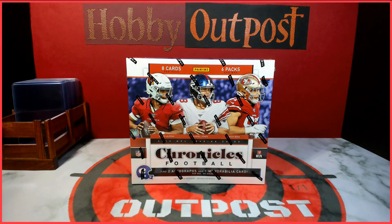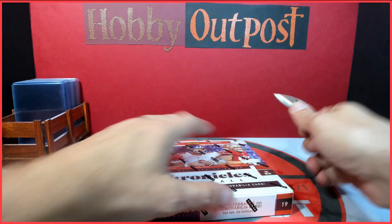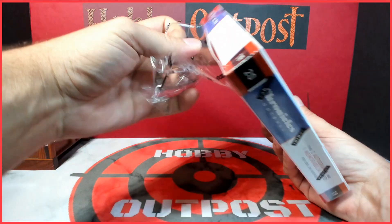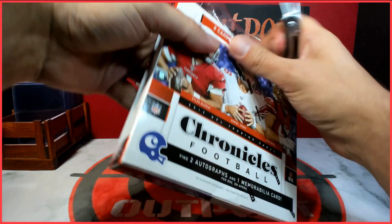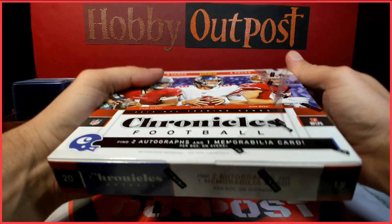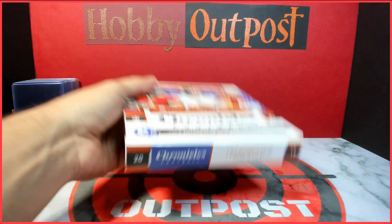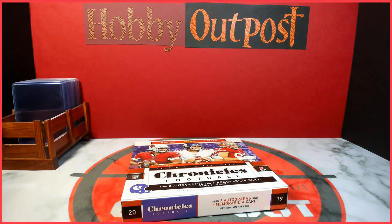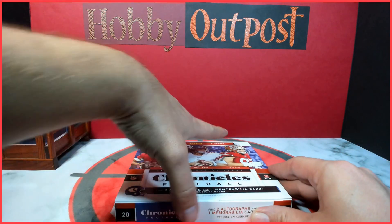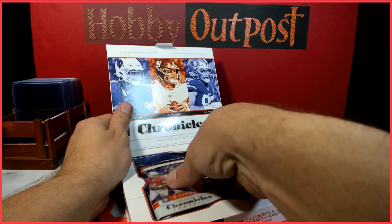Six packs, eight cards per pack. If you're new to the channel, go ahead and hit the subscribe button — we got lots of different content coming out. I love to do giveaways and special offers. If you like watching sports box breaks, hit the like button, the subscribe button, and bell notification so you can stay up to date. I appreciate all my subscribers and viewers, so here we go.